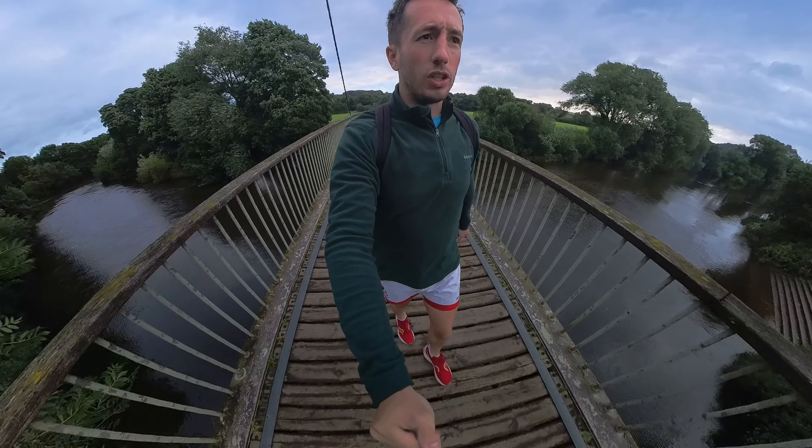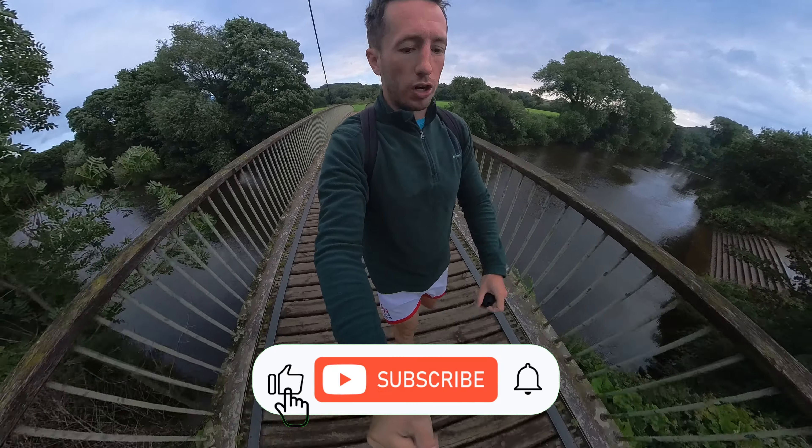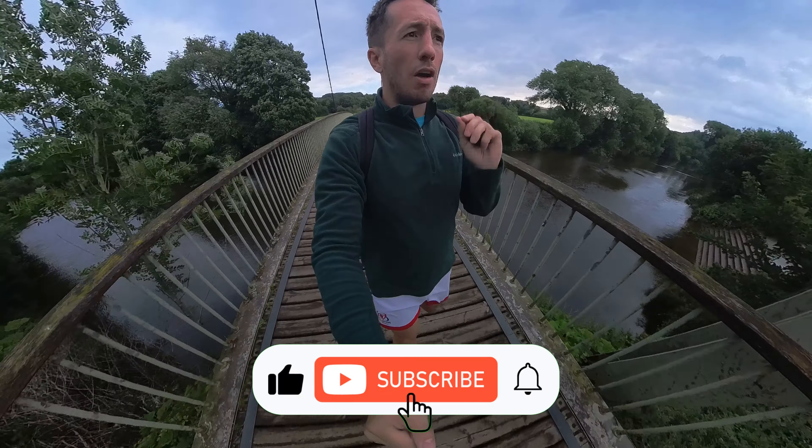Good morning and welcome to Durham — windy Durham — Durham Parkrun.